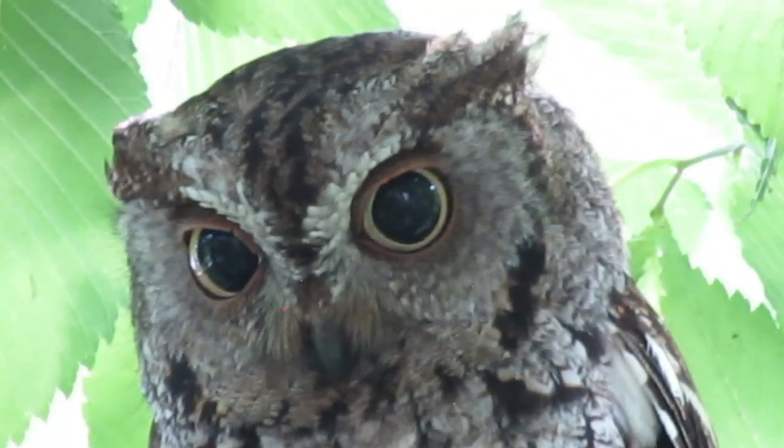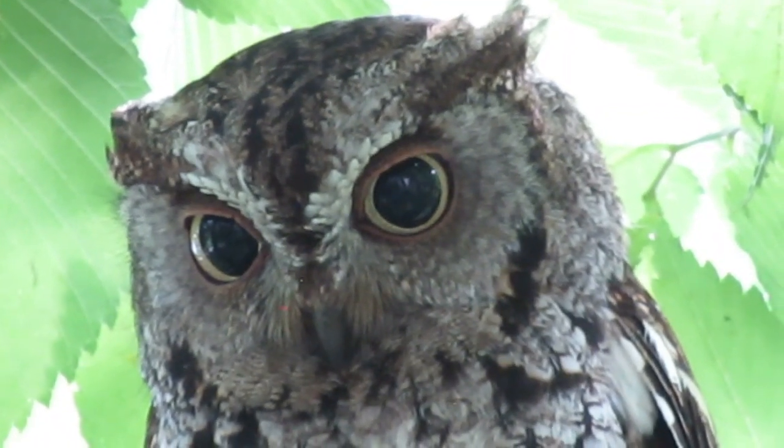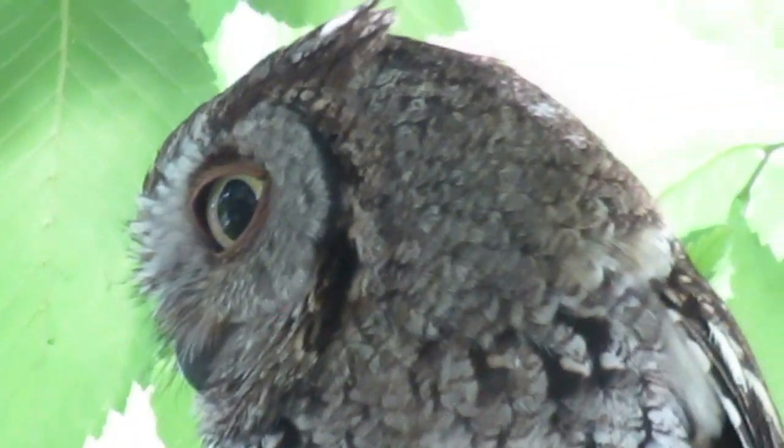Because these owls readily accept nest boxes, consider putting one up to attract a breeding pair. Make sure you put it up well before breeding season, and attach a guard to keep predators from raiding eggs and young.